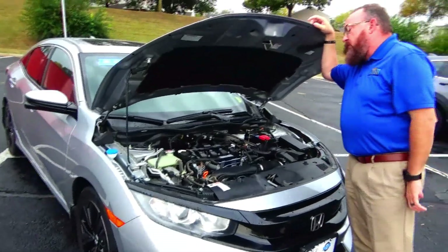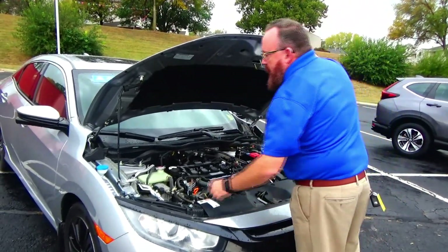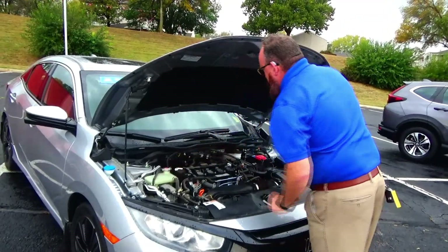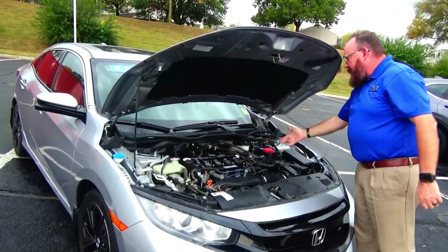Under the hood we have the 1.5 turbo four-cylinder motor. Civic is front-wheel drive with four-channel independent anti-lock brakes for your safety. Clear reservoir for your windshield washer fluid, engine cooling, and power brakes. Dipstick for oil check and oil fill, maintenance-free battery.